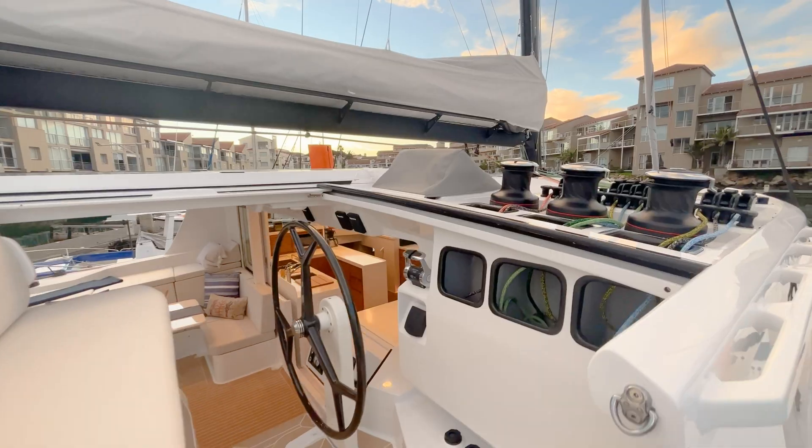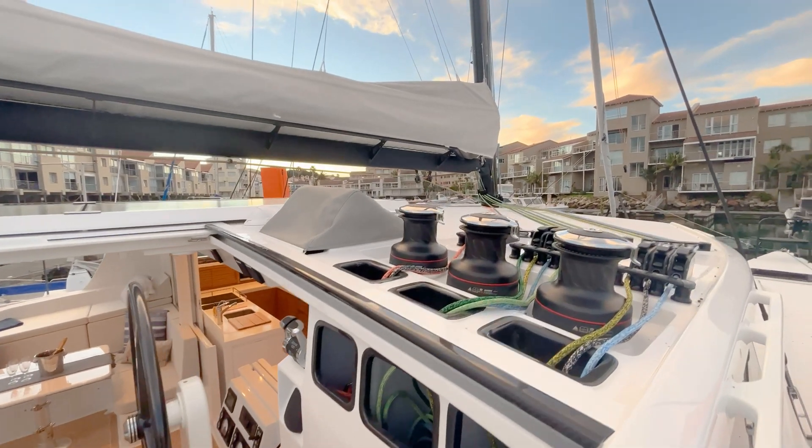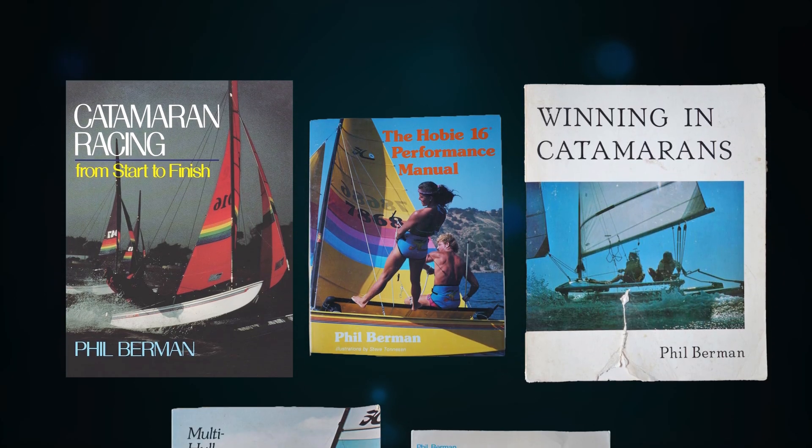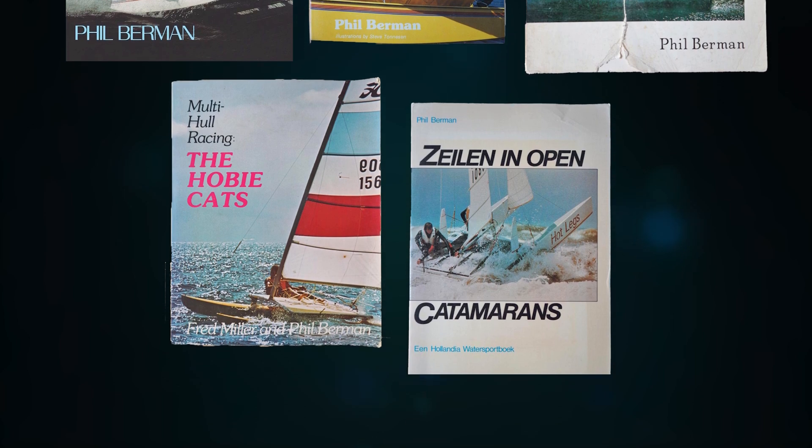They were impressed with the intelligence of our design and the thoughtfulness all around of our boats. To backtrack a bit, Balance actually began way back in Newport Beach, California in 1969, when I got my first Hobie Cat as a 13-year-old. I later funded myself through college writing sailing books, and then later became a yacht broker, where we sold catamarans around the world.